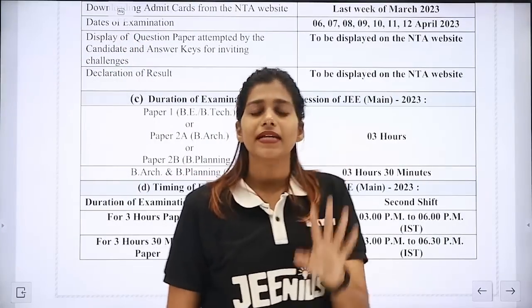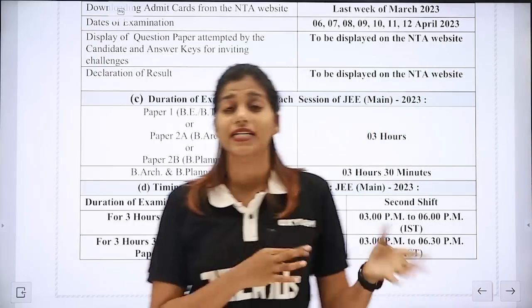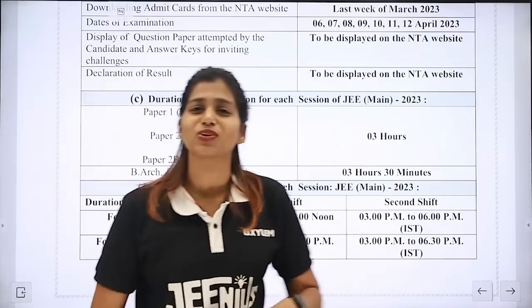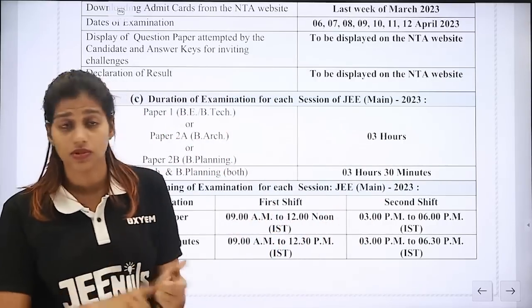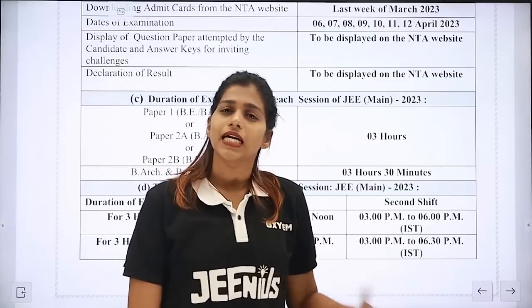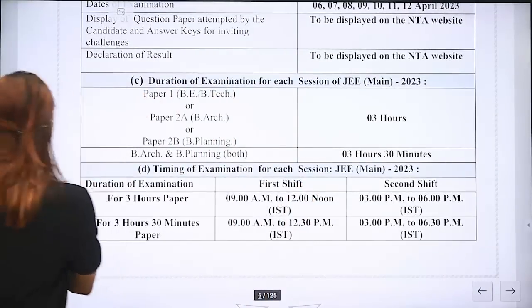The examination pattern is normal. We have two sessions in the paper — A and B. We have 20 questions in session A and 10 questions in session B, with a total of 25 marks applicable. We will apply it in Physics, Chemistry, and Maths. The examination has two shifts — morning and evening.